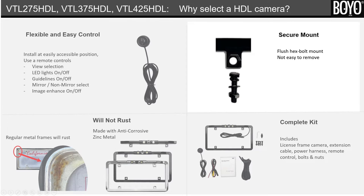Eighth, secure mount. The hex bolts are provided and mounted flush with the frame. The bolt cannot be removed and the license plate cannot be easily removed from the outside.